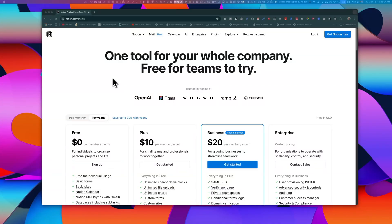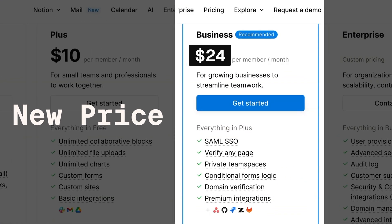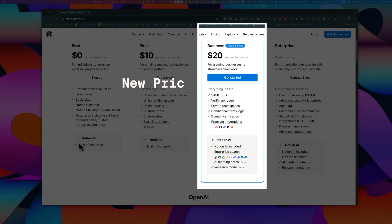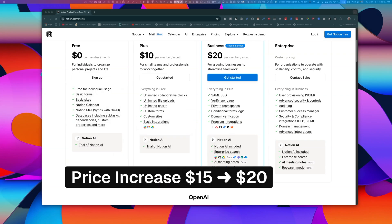Notion has just announced a new bundled business plan that forcefully includes Notion AI and features like AI meeting notes, Notion Mail, Research, and more. The new price is $24 a month per user, or $20 if you pay on an annual plan. But here's the catch — if you are already using Notion Business without AI, you're effectively getting a 25% price increase whether you want AI or not. They're marketing it as "AI is included," but you're absolutely paying for it. And I honestly don't see many takers for AI meeting notes as a standalone value driver.